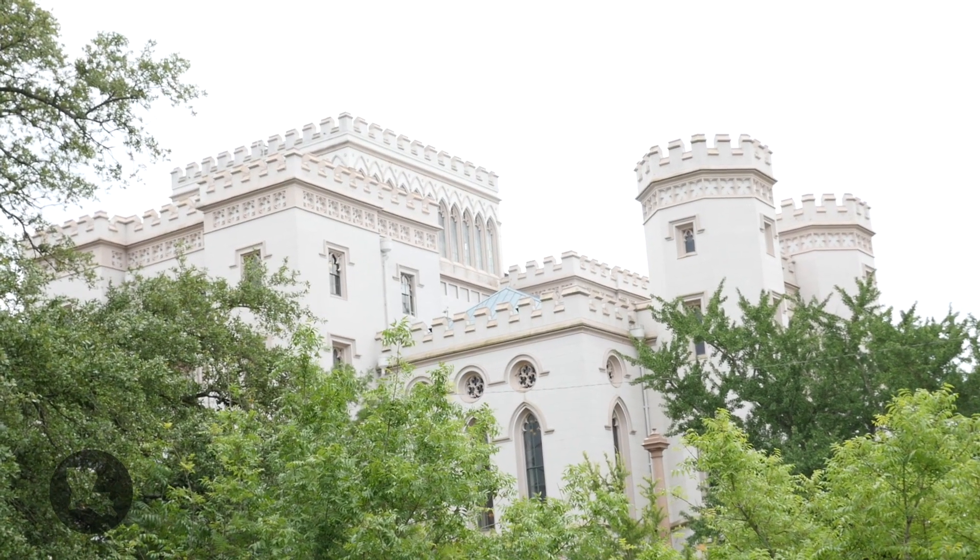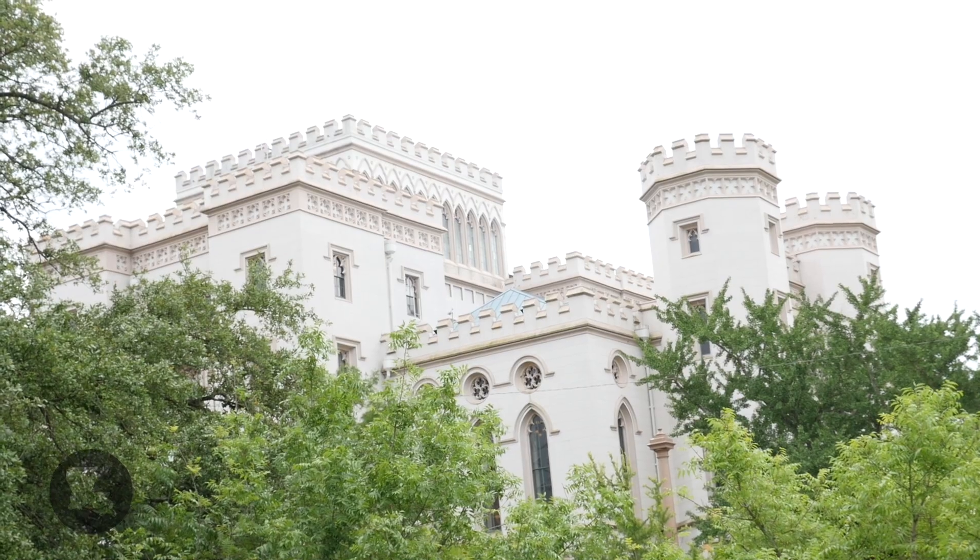That topographical difference is fundamental, and for this reason the Spanish used to have an artillery battery here, and then in the 1850s the Old State Capitol Museum was built on this perch.